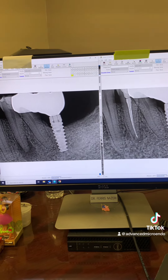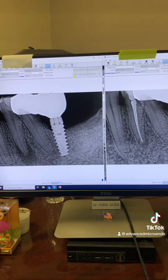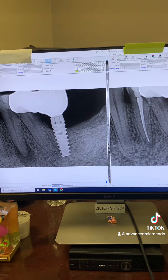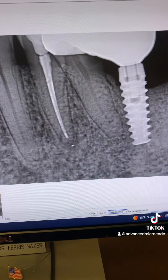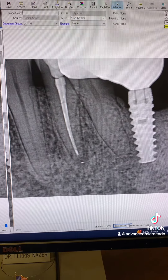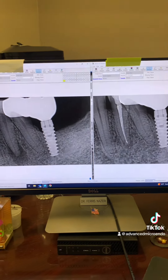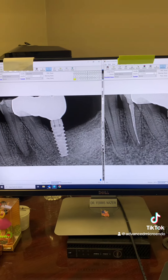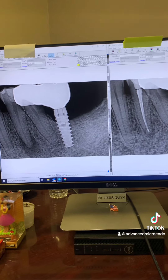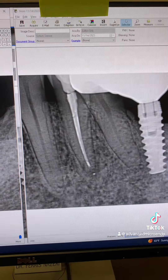That's another example — I've posted hundreds of these examples. It's backed by science and multiple articles. As you can see, sealer extrusion has no effect on the success or failure rate of endodontics, and the extent of obturation has no effect on the success or failure rate of endodontics. Here it is side by side — six months post-op of tooth number 21.